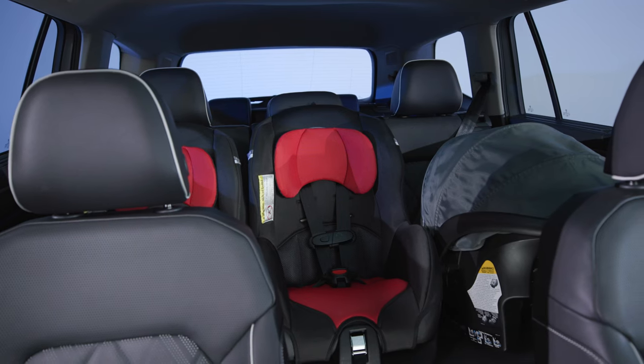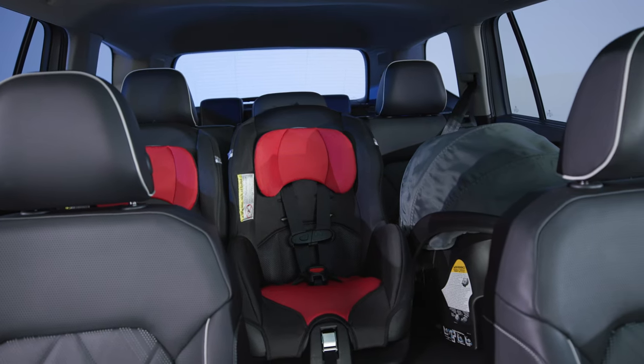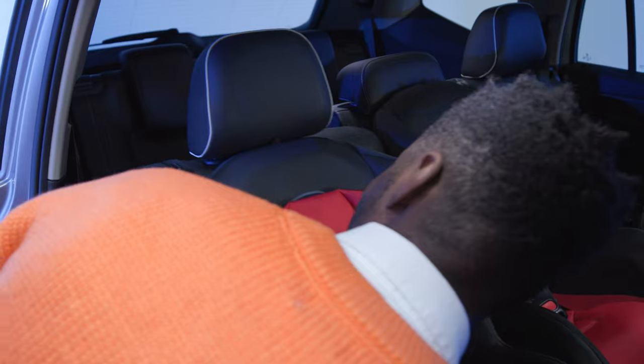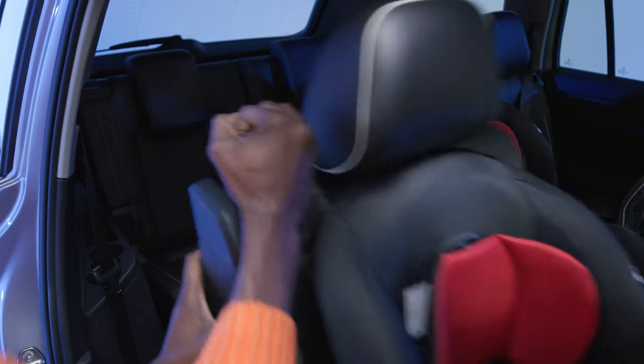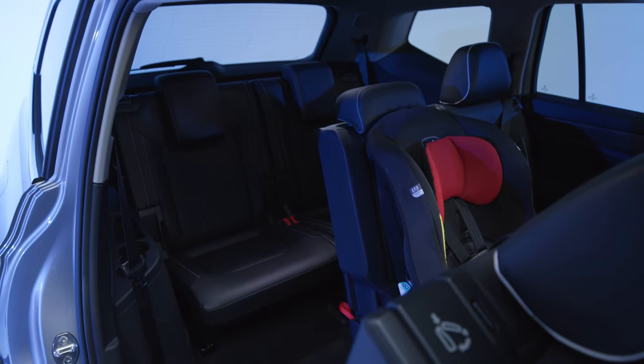Atlas features spacious seating across all three rows, with optional bench or captain's chair seating in the middle. The flexible second row allows easy access to the third row, even with child seats installed. As for that third row, it's roomy enough for adults.